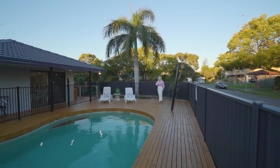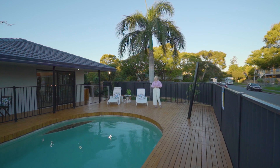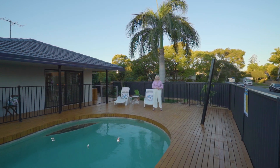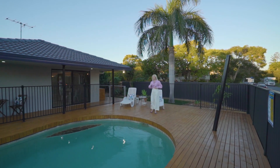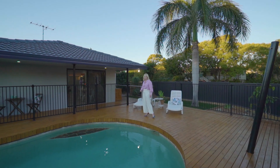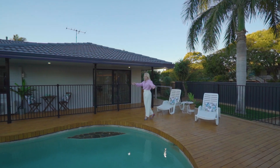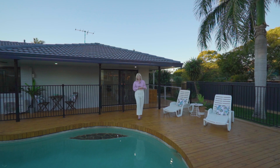You won't believe the property I have to present to you today. This stunning home has been completely transformed — so much so, you'd be forgiven for thinking it was brand new. This amazing property offers style and sophistication and touches of luxury at every turn, plus this amazing sparkling pool.